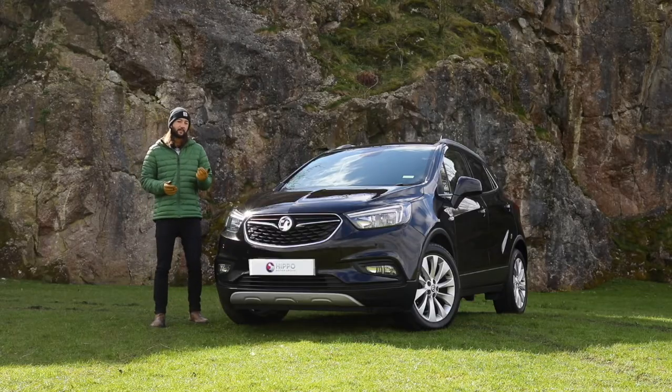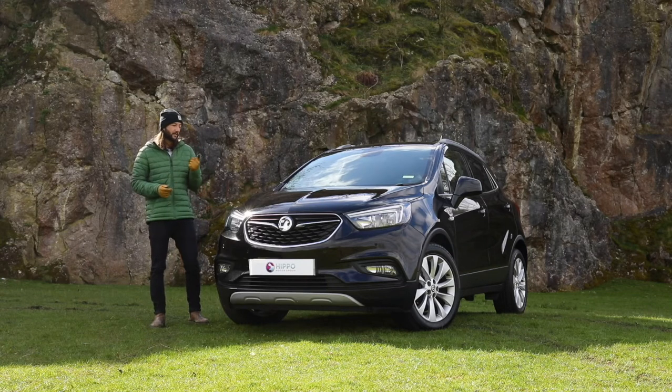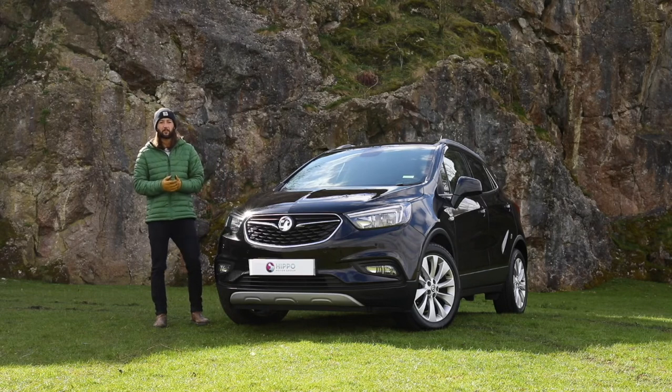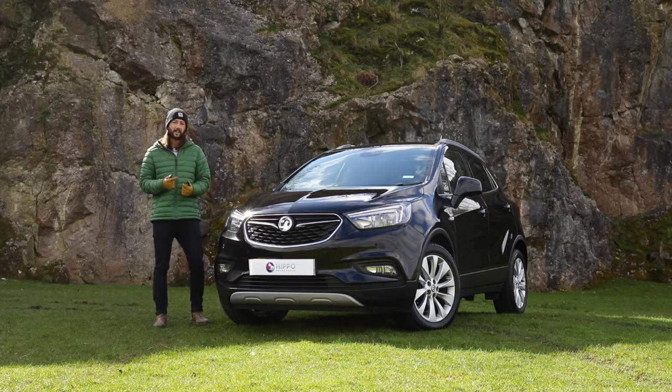So overall, it's a really good car for your money, with some great standard equipment. It drives really smoothly and on a previous model you get some really nice low monthly payments. We hope you liked the video — if you have any questions, please contact us directly and we'll see you in the next one.